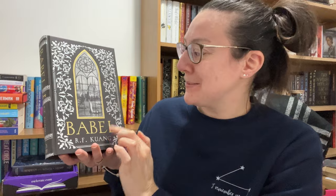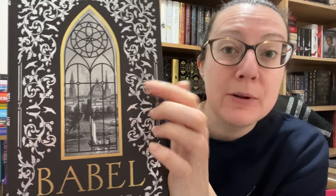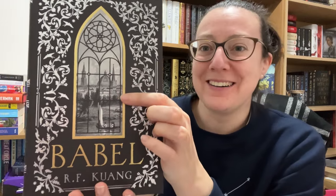There's a floral edge design and the author name R.F. Kuang, and then you can see through the window. I'm assuming that's Oxford and the river. I've only been to Oxford like twice in my life so it's not an area I really know well in the UK, but yeah, that is stunning.